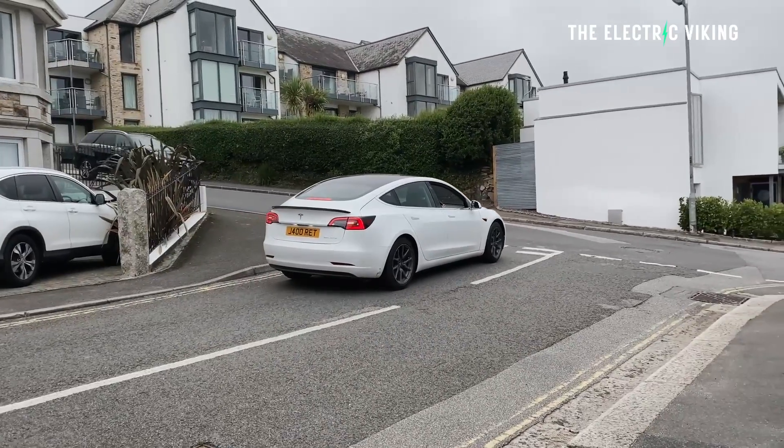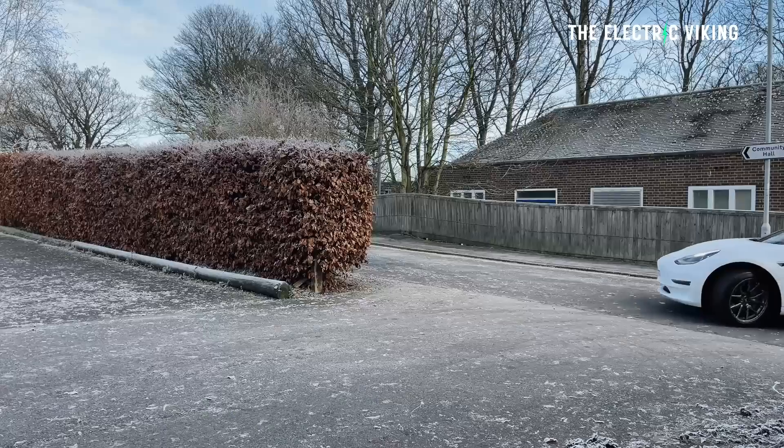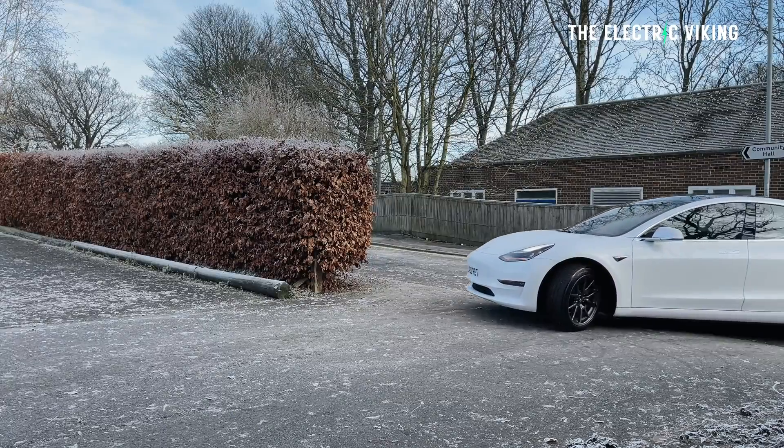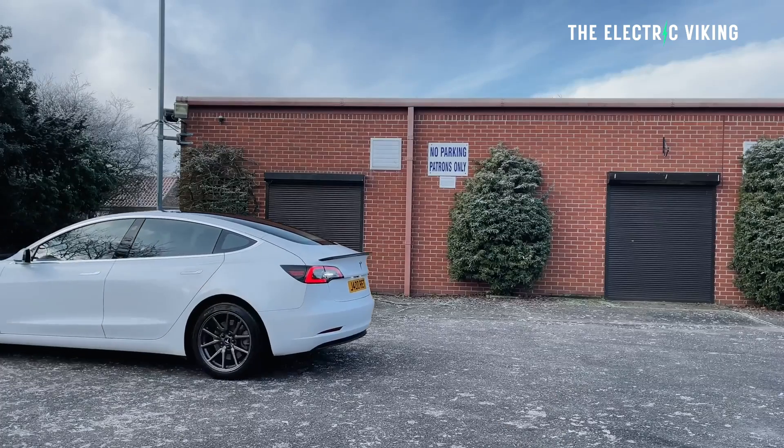Because the heavier pack will affect the vehicle's dynamics, Tesla will upgrade the vehicle with new springs and dampers and a four-wheel alignment as part of the deal. You don't pay for any of this — you get a new LFP battery, new springs, new dampers, and a four-wheel alignment.